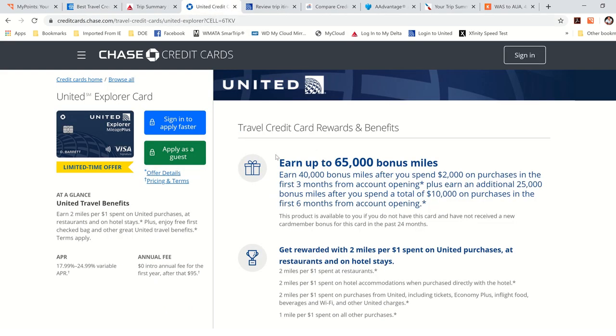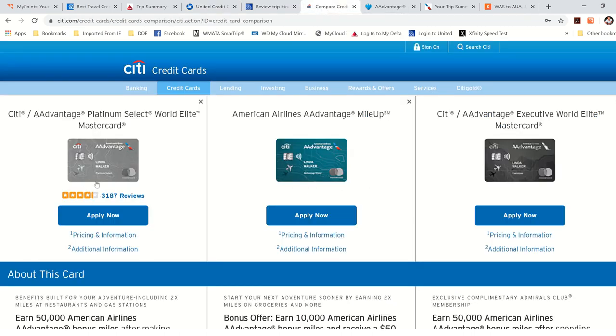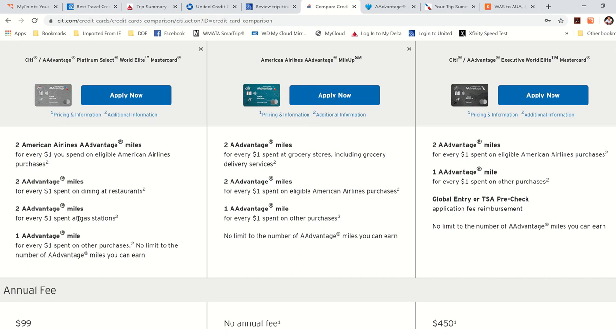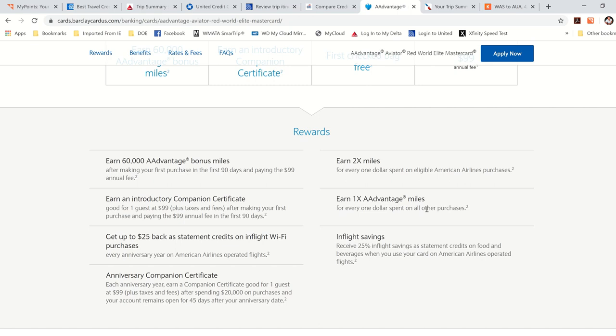Same with American Airlines: they give you two miles per dollar at restaurants and gas stations or at the airline, but otherwise it's one mile per dollar for all other purchases. Same with the Barclays Card — two miles per dollar at American Airlines, and one mile per dollar on everything else, even restaurants. So for most purchases, all these cards give you one mile per dollar.